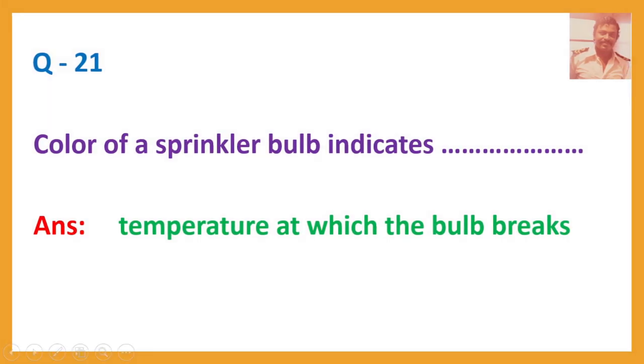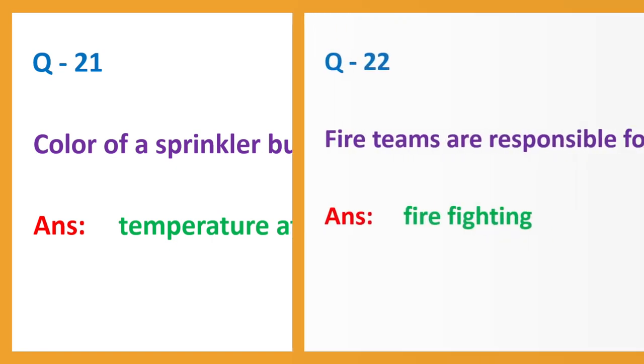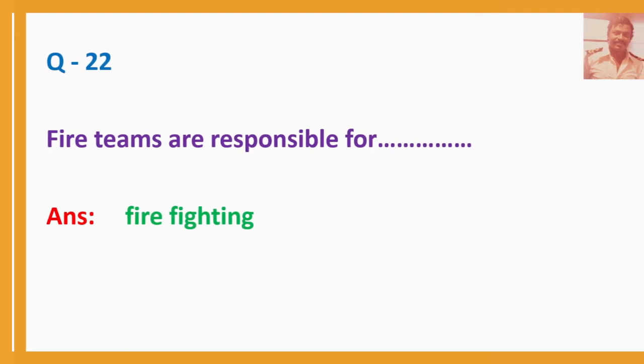Question number 21. Color of a sprinkler bulb indicates? Answer: The temperature at which the bulb breaks.